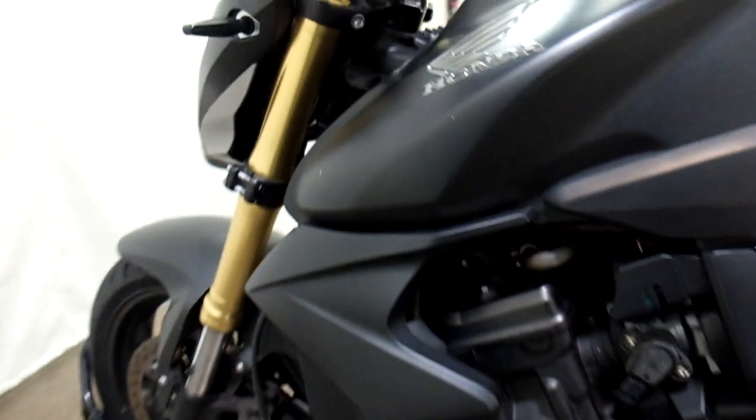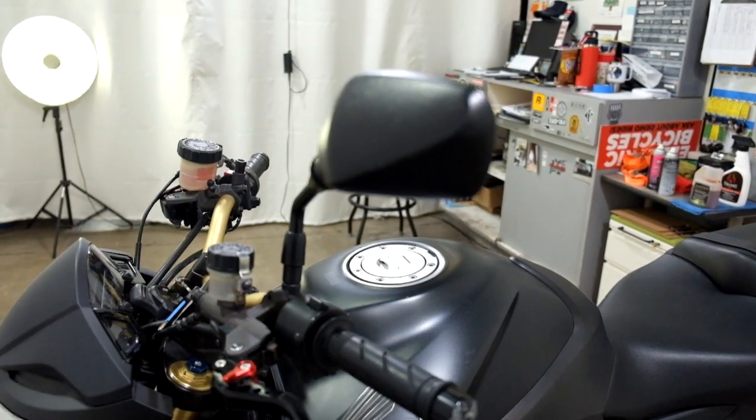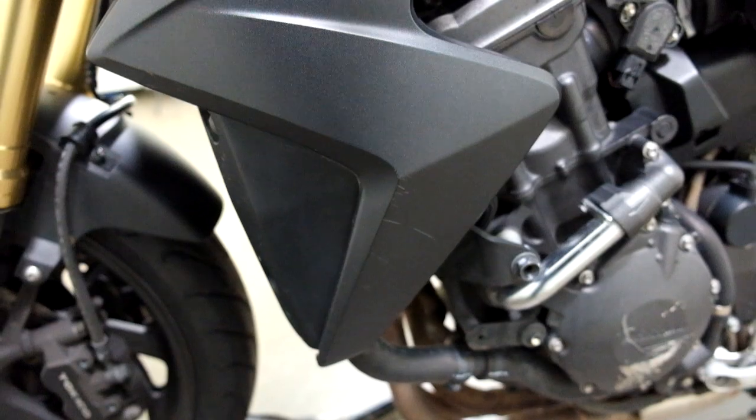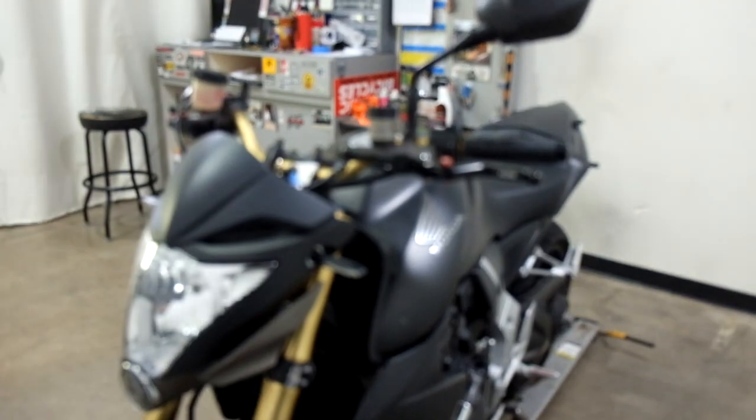On the left side, same thing — pretty typical. There's the engine cover, end of the lever, back of the mirror, a little scratch on the tank, and a couple of light scratches on the middle fairing. So again, definitely tipped over on both sides, but really not bad.